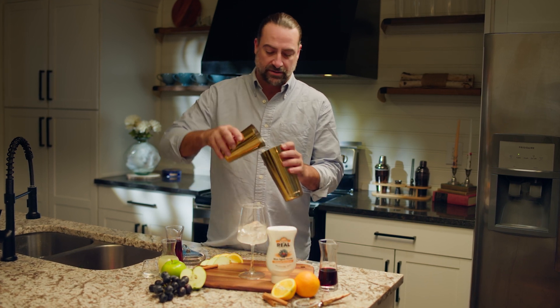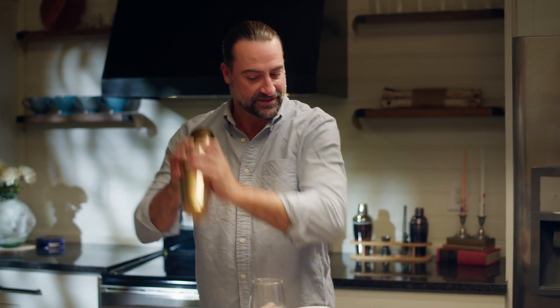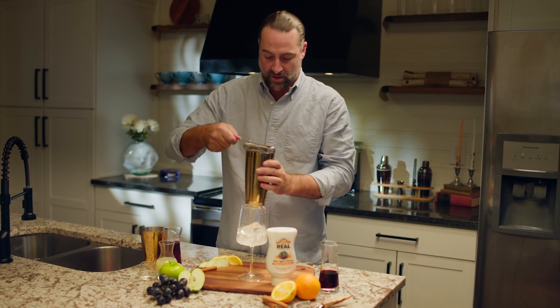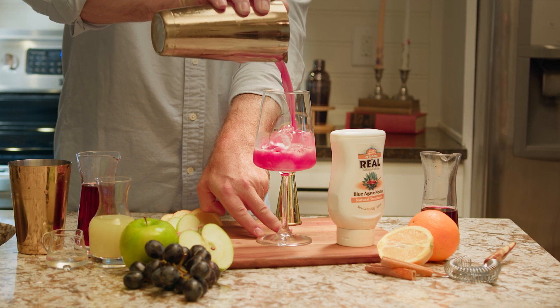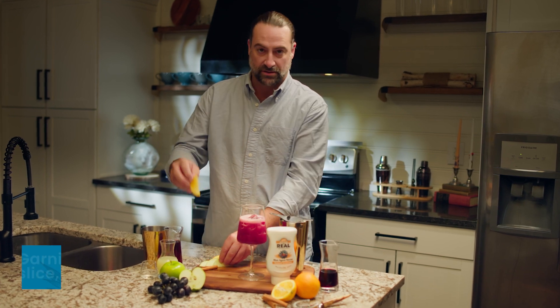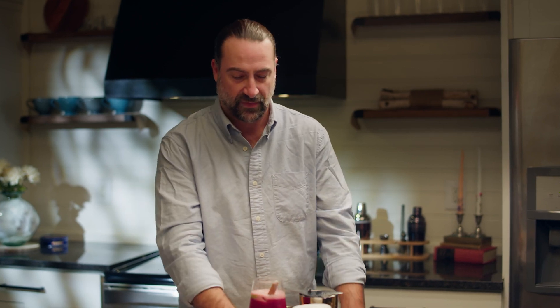Add it to the shaker. There we go. Straining it over ice into our wine glass, really showing that ruby color off to the best. To finish, an orange slice, an apple slice and a cinnamon stick. And there we have it — the Port of Call.